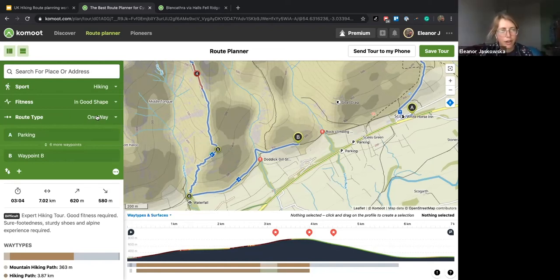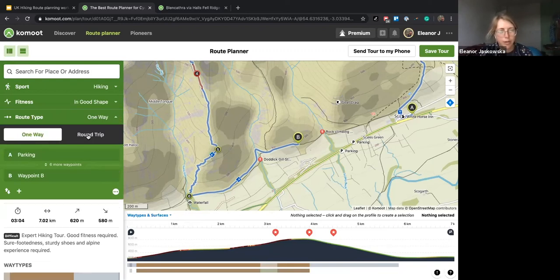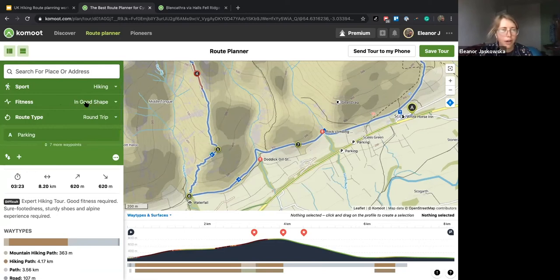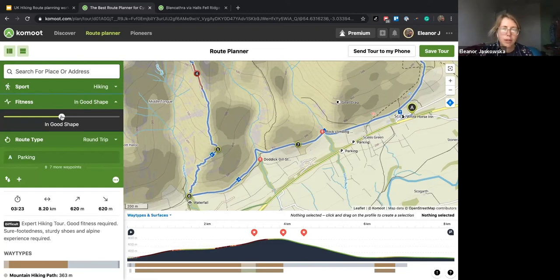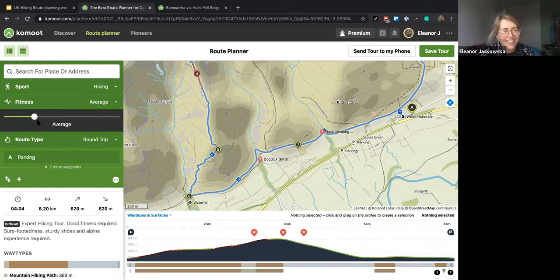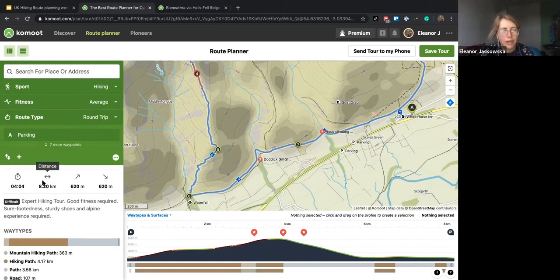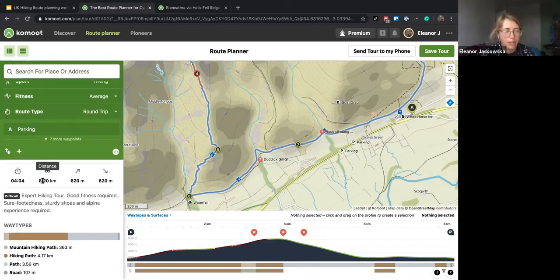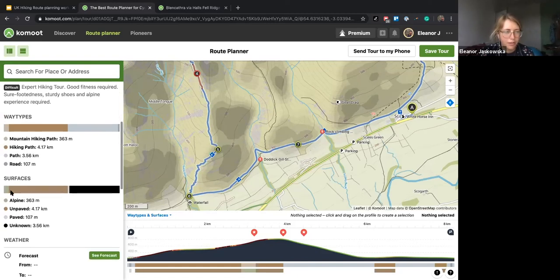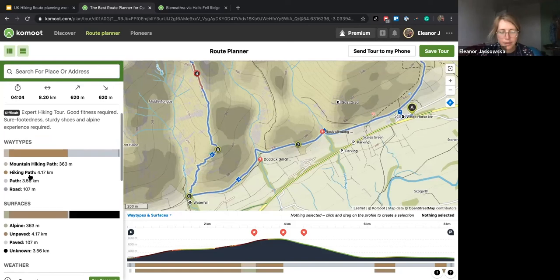What I'm going to do now is change it from a one-way route to a round trip, which will just auto-complete us back to the car. I've got our fitness level set to 'in good shape' — this changes how long Komoot estimates it'll take you, which is quite good for working out how much time you'll be out and how much food and water to take. Then we can see the breakdown of the way types and surfaces — we have got a little bit of Alpine in here, which is awesome.